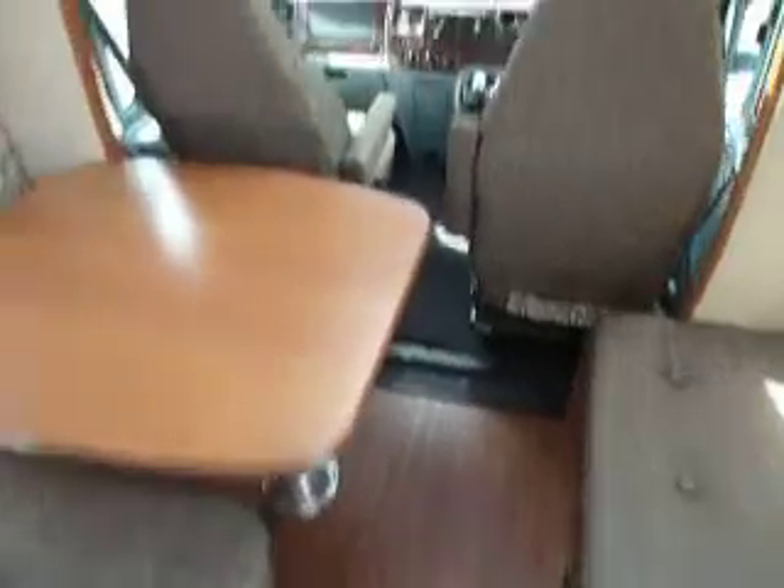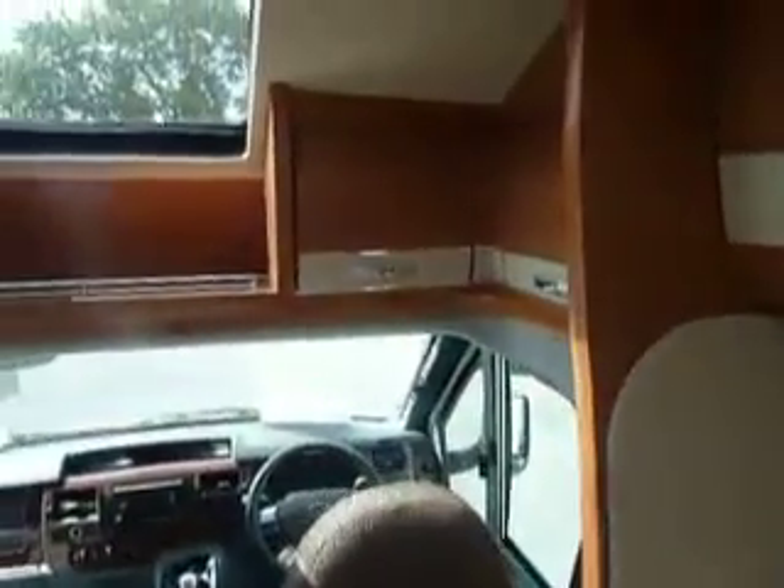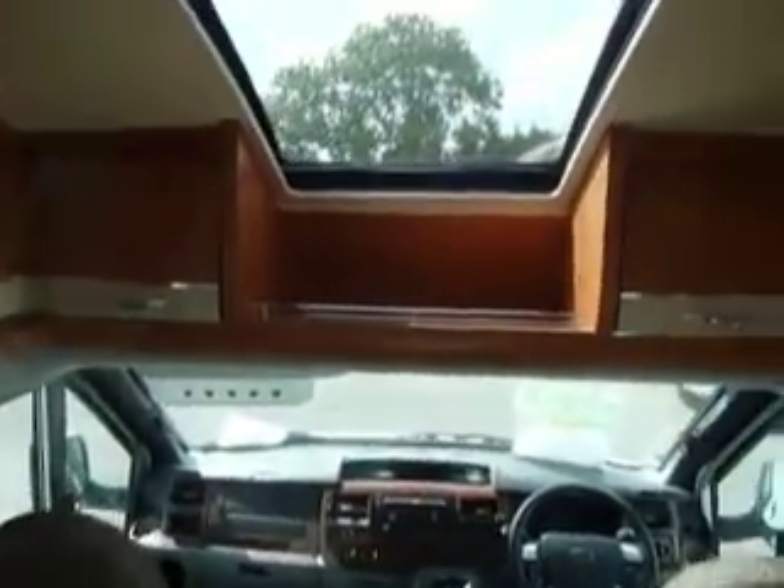Very tastefully decorated lounge. Very nice. That's me squeaking on the floor. Above the cab is all storage and a huge window.